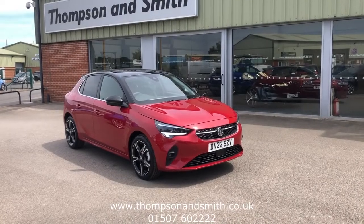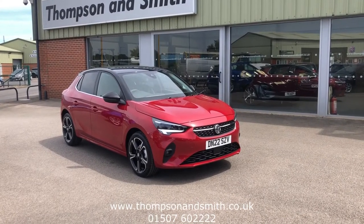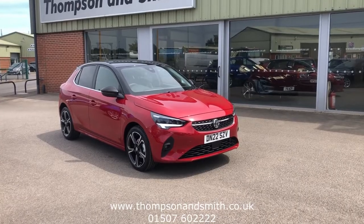Good afternoon and welcome once again to Thompson & Smith. Today we're very pleased to show you this lovely looking Vauxhall Corsair 1.2 75MPS Elite Edition.